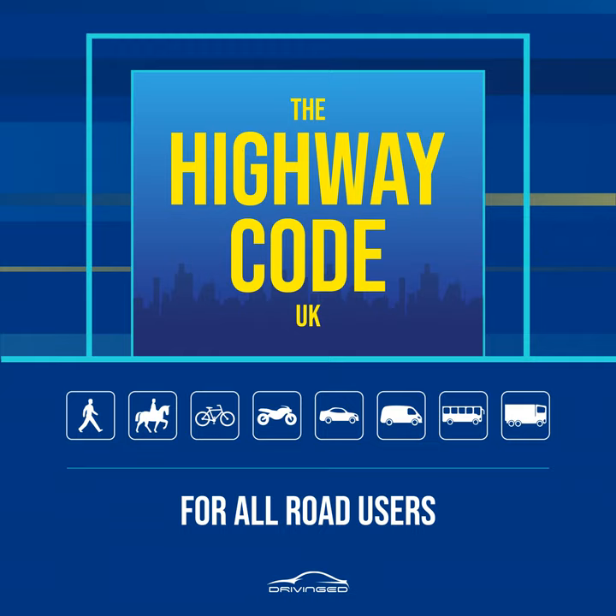Rule 13. Routes shared with cyclists. Cycle tracks may run alongside footpaths or pavements and be separated from them by a feature such as a change of material, a verge, a curb or a white line. Such routes may also incorporate short lengths of tactile paving to help visually impaired people stay on the correct side. On the pedestrian side this may comprise a series of flat-topped bars running across the direction of travel, ladder pattern. On the cyclist side the same bars are orientated in the direction of travel, tramline pattern. Some routes shared with cyclists will not be separated by such a feature allowing cyclists and pedestrians to share the same space. Cyclists should respect your safety, see Rule 62, but you should also take care not to obstruct or endanger them.